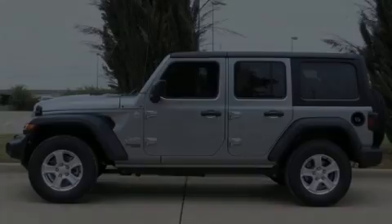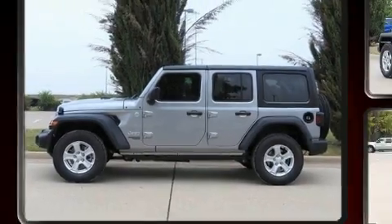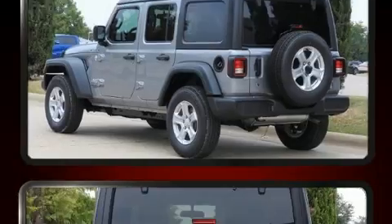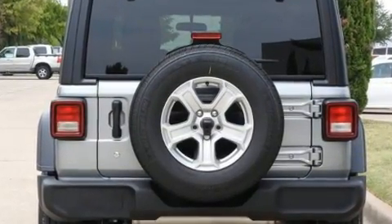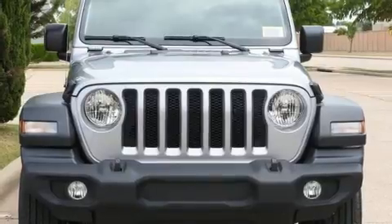Sensibility and practicality define the 2018 Jeep Wrangler. Smooth gear shifts are achieved thanks to the refined six-cylinder engine, and for added security, dynamic stability control supplements the drivetrain. Four-wheel drive allows you to go places you've only imagined.